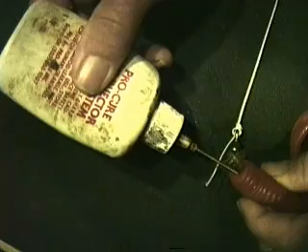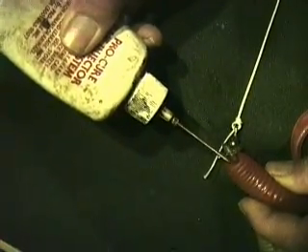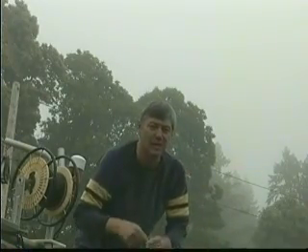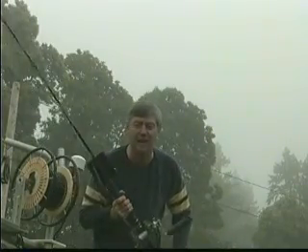We're going to use the Procure Bait Injector — you take it like a hypodermic needle. Be careful not to hurt your hand, and you squirt in some of my favorite formula. We're just about ready to put this down and see if we can't get something in the 4, 5, 600 pound class.